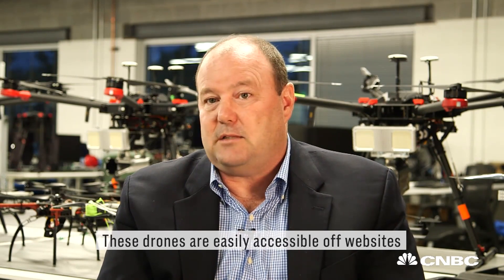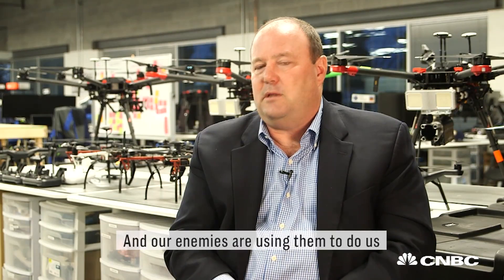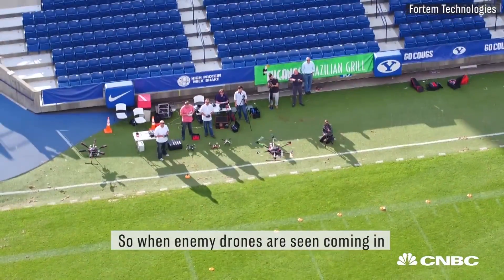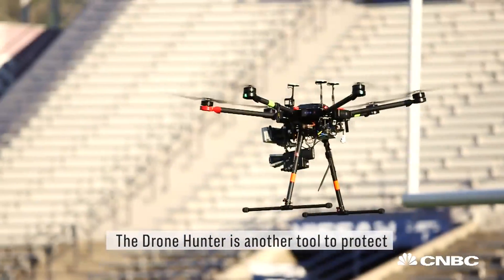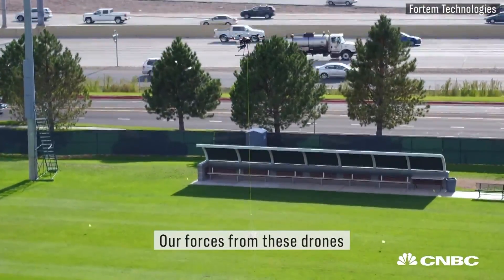These drones are easily accessible off websites and our enemies are using them to do us harm on the battlefield. So when enemy drones are seen coming in threatening the force of our troops, the Drone Hunter is another tool to protect our forces from these drones.